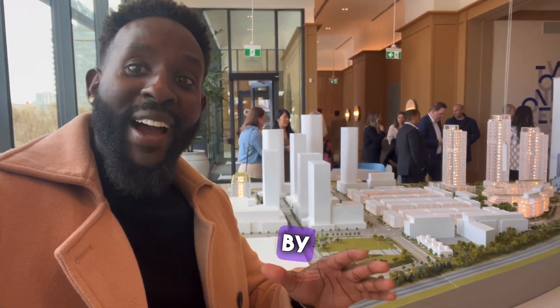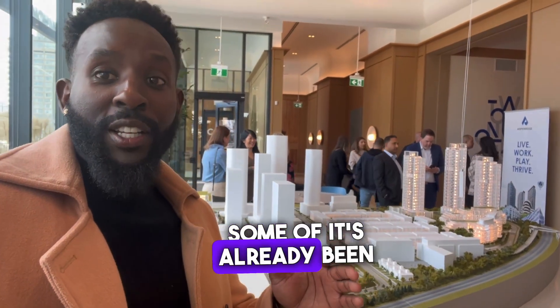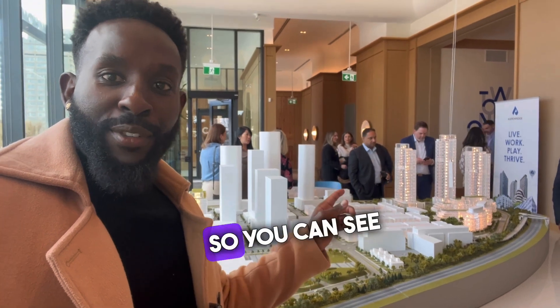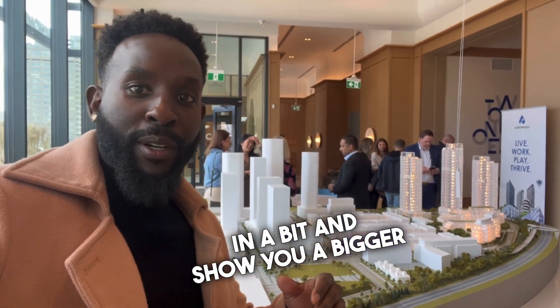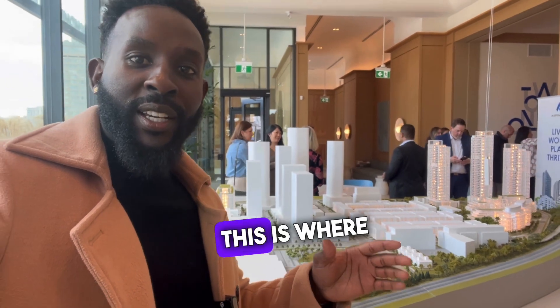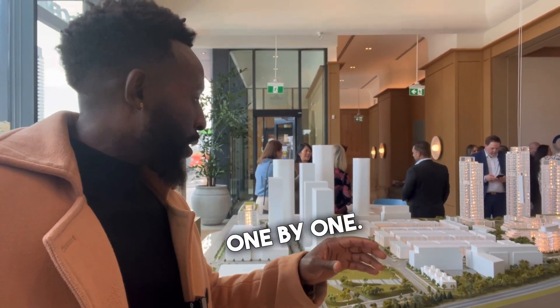This is Crosstown by Aspen Ridge, a master-planned community. Some of it has already been underway since 2018-2019. You can see these three buildings right here — I'll touch on them in a bit and show you a bigger one as well. These ones are already under construction, and this is where you're able to see everything before we get into all the projects one by one.